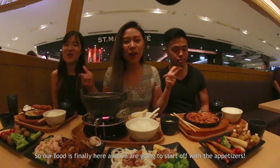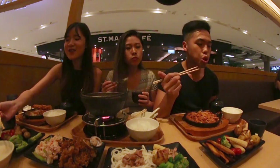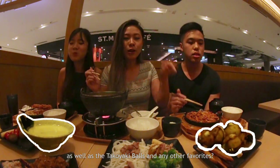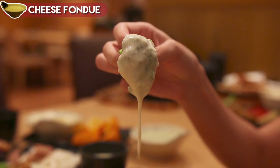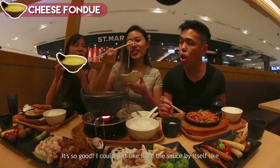Our food is finally here and we are going to start off with the appetizers. Of all the appetizers, we would really recommend the cheese fondue, as well as the takoyaki balls. The cheese fondue is damn good — I can just have the sauce, it's so good!